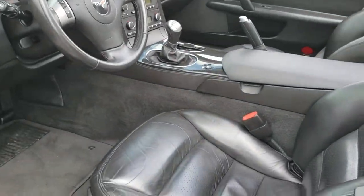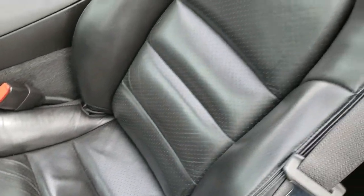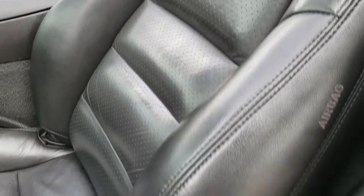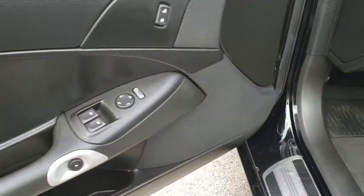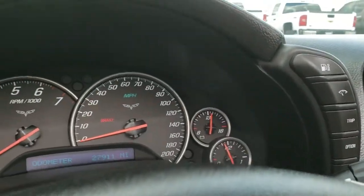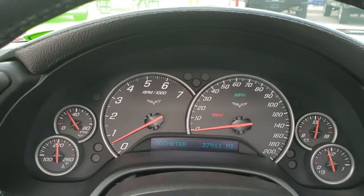Inside, the LT2 package gives you the black leather interior. There are no rips, there are no tears on the seat. It has side curtain airbags, power driver seat, factory floor mats throughout, power windows, power locks, and power mirrors. And as we hop inside here, you can see that this car has 27,911 miles.